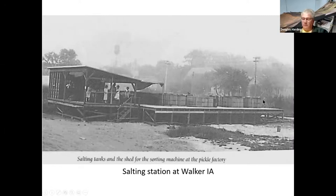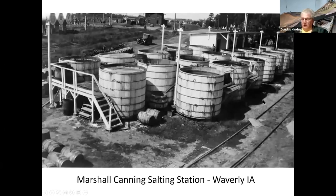Here's a photo of a salting station in Waverly, Iowa, that was later owned by Marshall Canning. You see the tubs — they're white, often whitewashed, which made them a little bit cleaner or easier to clean. They stood out, and you notice they're all out in the open air.